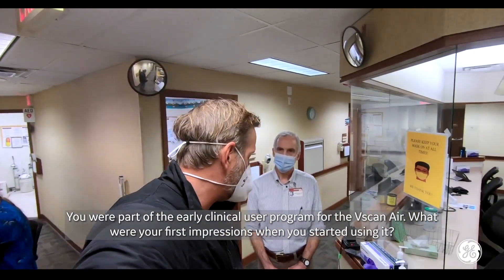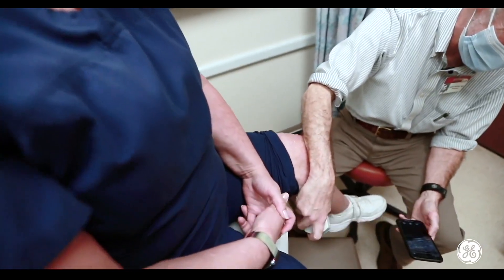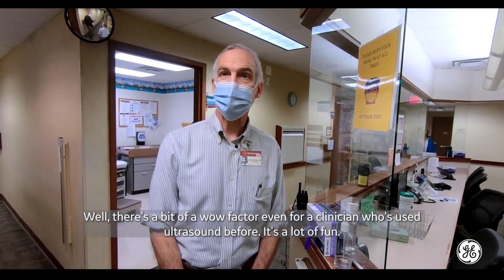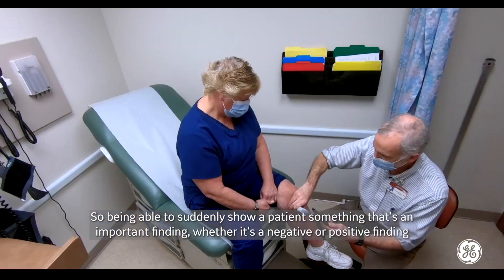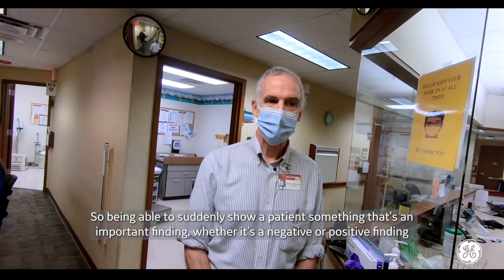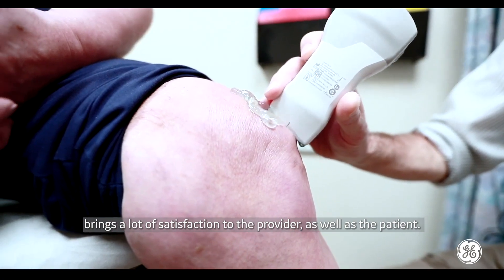Dr. Hicks was part of the early clinical user program for the Vscan Air. Even for a clinician who's used ultrasound before, there's a bit of a wow factor — it's a lot of fun. Being able to suddenly show a patient something that's an important finding, whether it's a negative or positive finding, brings a lot of satisfaction to the provider as well as the patient.